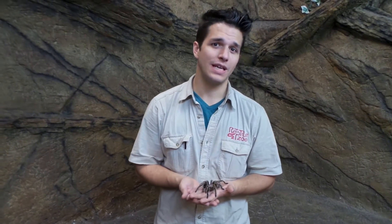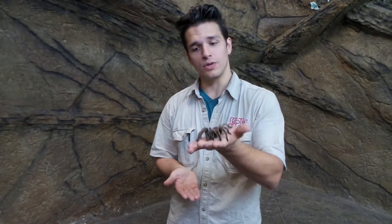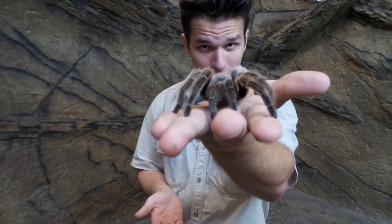Hi, my name is Forrest, and for today's Creature Feature, I'm going to be introducing you to the Chilean Rose-Hair Tarantula.